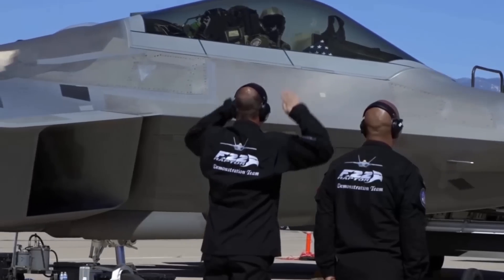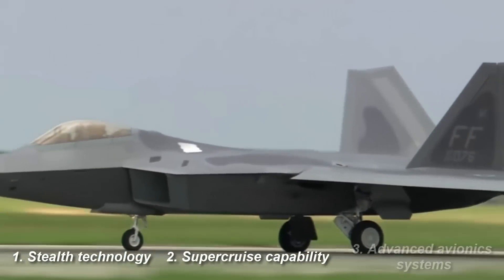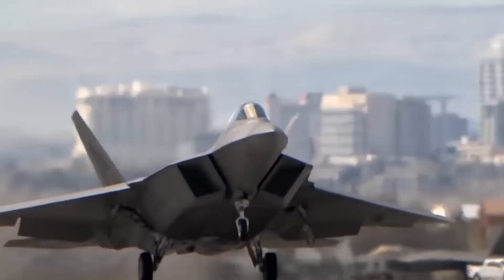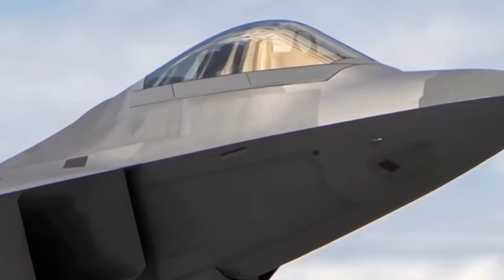Some of the key features of the F-22 include stealth technology, supercruise capability, and advanced avionics systems that provide unparalleled situational awareness. The F-22 is considered one of the most advanced air superiority fighters in the world and is only used by the United States.